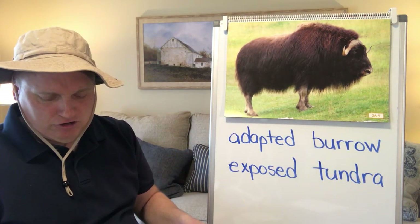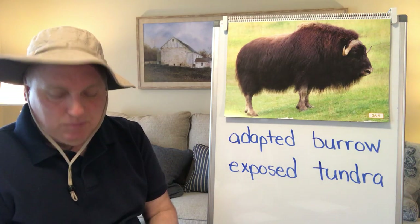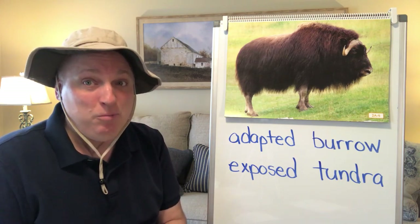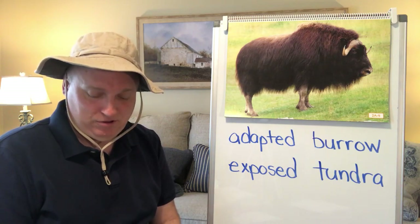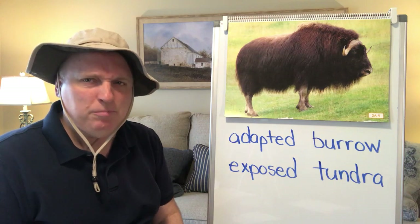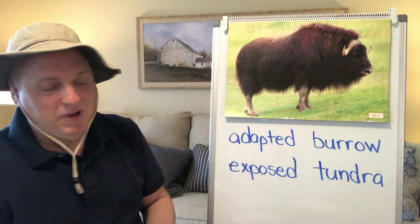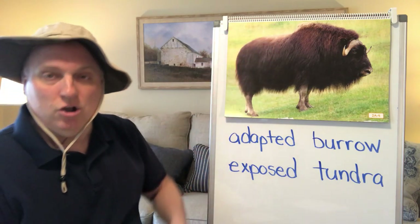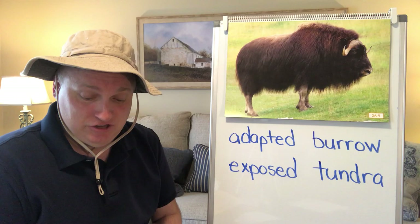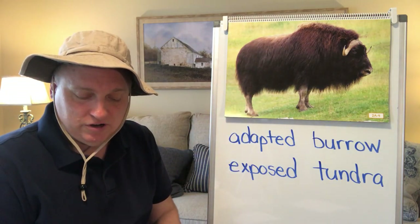The animals that call the Arctic tundra home all year round have adapted to the harsh conditions. When an animal has adapted to a habitat, it means it has changed over the years and now has special features that help it live there. For example, many animals in the Arctic have adapted by growing heavy fur coats to stay warm. This creature is called a muskox. The muskox's long shaggy coat has an extra layer of hair underneath that keeps him warm, and it sheds its extra coat in the warmer summer months.